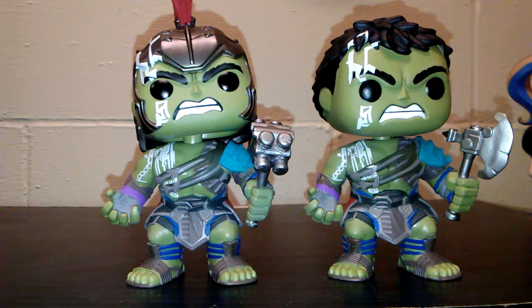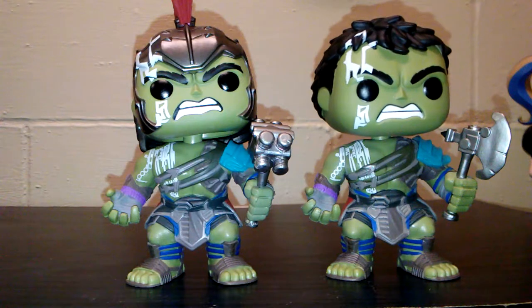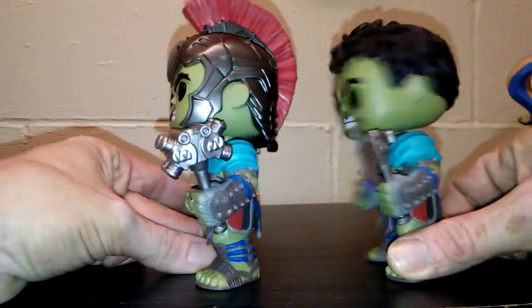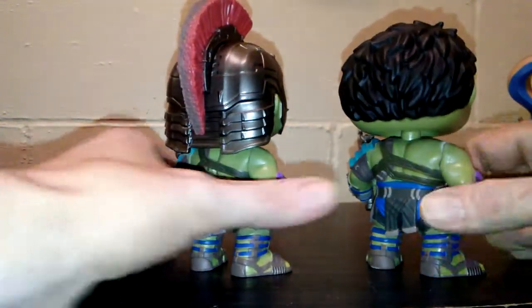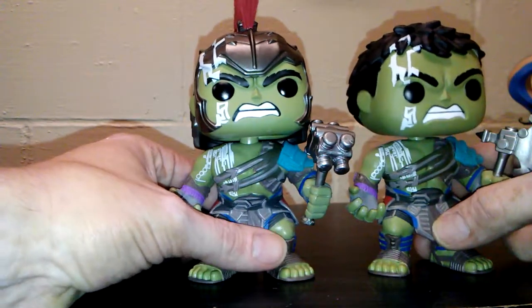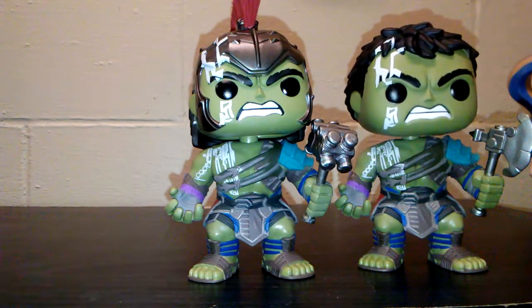First up, we're going to have the two Incredible Hulk Ragnarok figures. They are both labeled with different numbers — this one is 249 and this one is 241. They're basically similar with slight differences, like the helmet and the weapon, but everything else is exactly the same. They're both bobbleheads, not the fixed vinyl heads. They both have the same outfit, same gauntlets — just a different head and a different weapon. They are both really cool looking and have some pretty good heft to them.